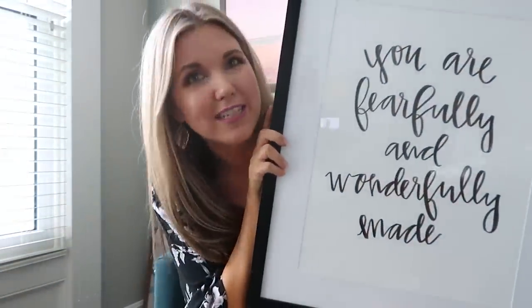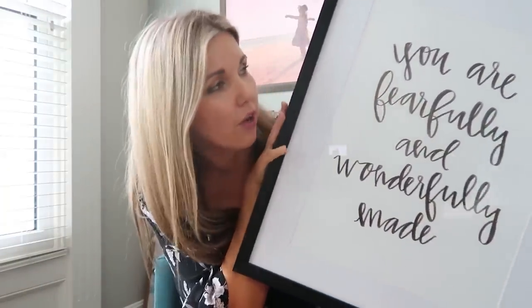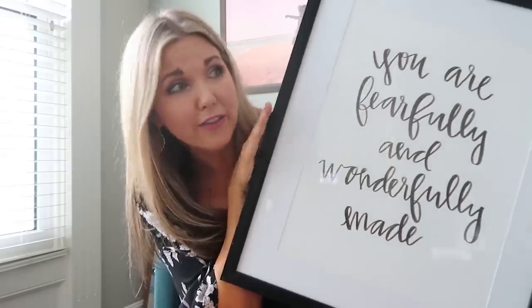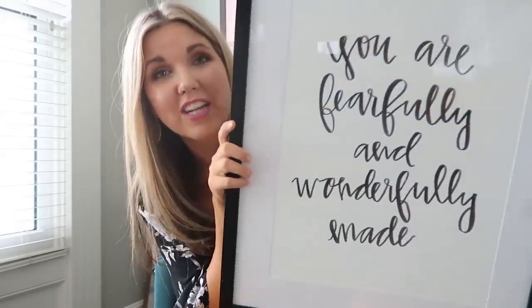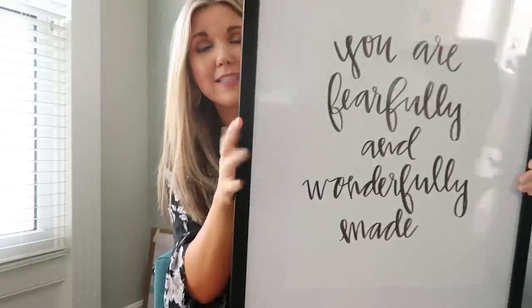I grabbed two things that I think will be perfect for the space that I'm redoing. The first thing — this was one of the first things I saw. I always look at the pictures and try to grab them first because the good ones always go. This is from Hobby Lobby — it was $5 half off. The frame's perfect and it looks like no one's ever even used this picture. For five bucks, this is going to be a great wall art piece in the room that I'm redoing.